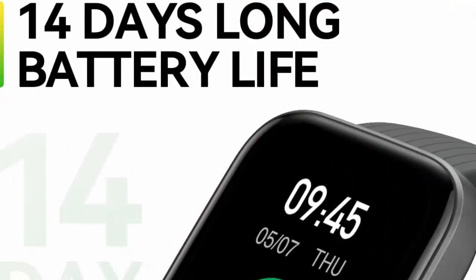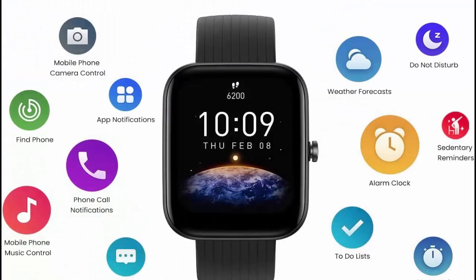5 Watch Faces: quickly change the appearance of your watch face to match your outfit, workout, or mood — even add your own custom photo background.